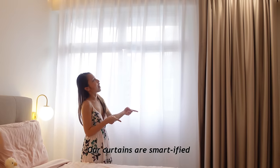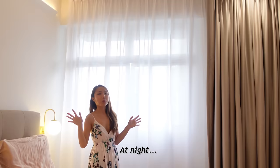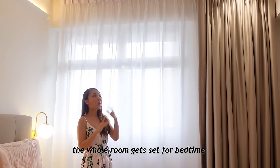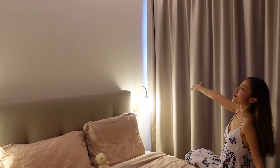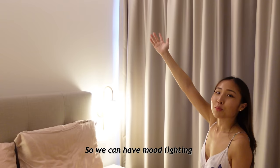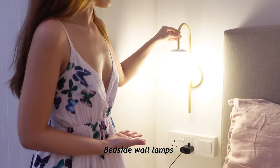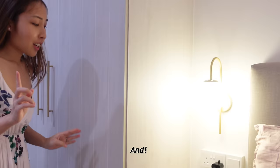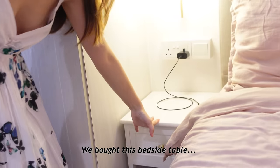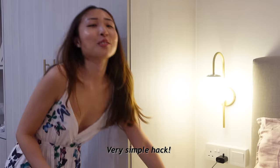The most cozy space in our house — the bed. Our curtains are smartified, along with our lights, fan, and aircon. So at night, with just a touch of a button, the whole room gets set for bedtime. The beautiful strip above is actually a fake cove light so we can have mood lighting without having to lower the ceiling. We have bedside wall lamps. Our bedroom has all gold trimmings — and we bought this bedside table with a black knob but we swapped it to complement the whole space. Very simple hack.